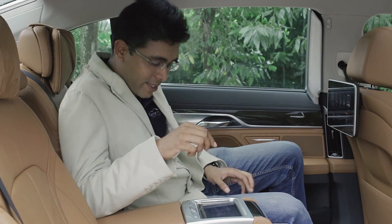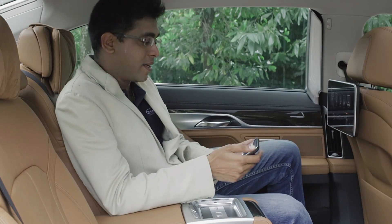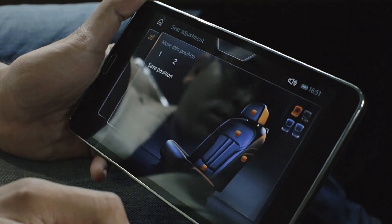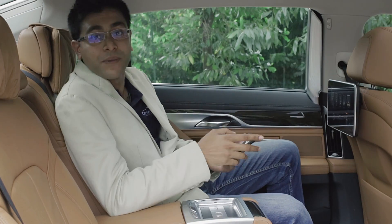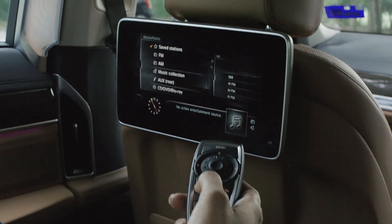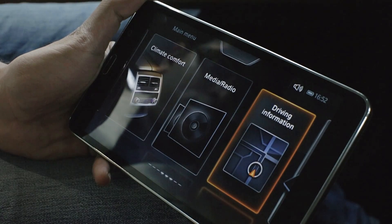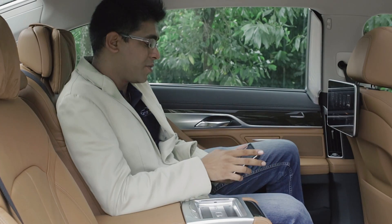If I press this button, a tablet rises out of the center console and it gives me controls to all sorts of functions like camera control, the seating. I have a massage function back here. I can control the media, the radio. I can even check on my driving information — how much the car is actually consuming in terms of fuel consumption and the oil it's using.